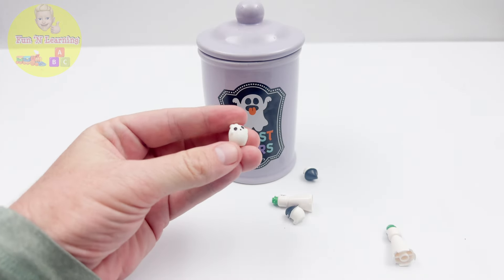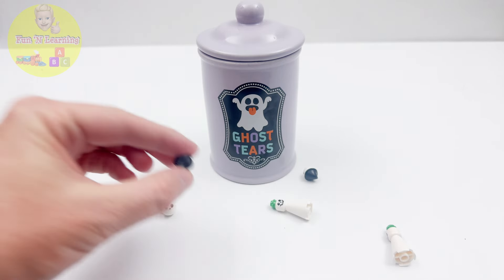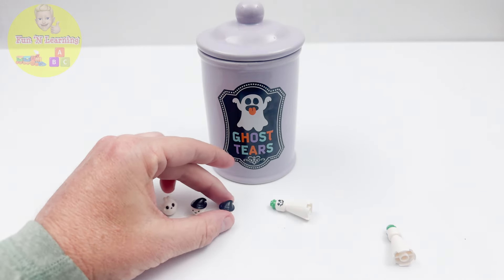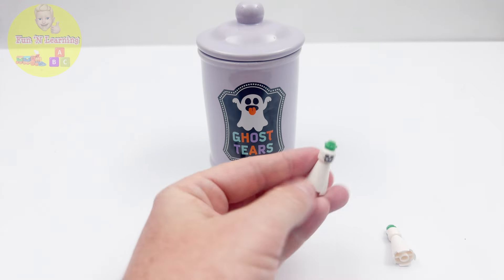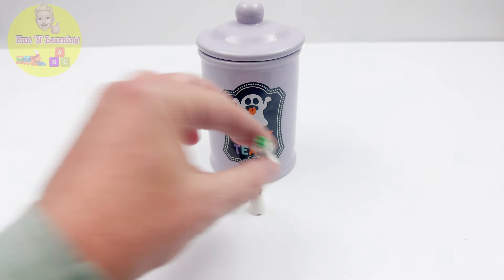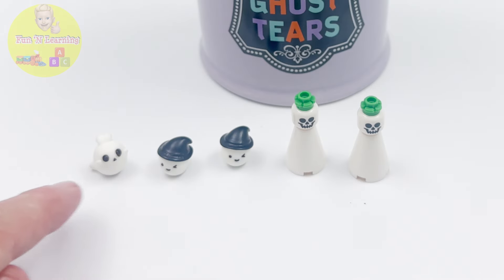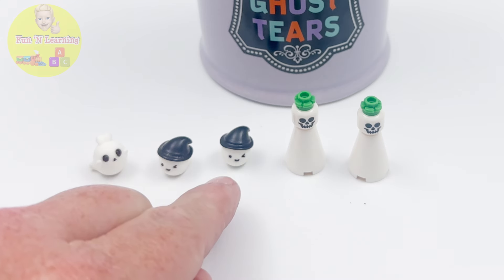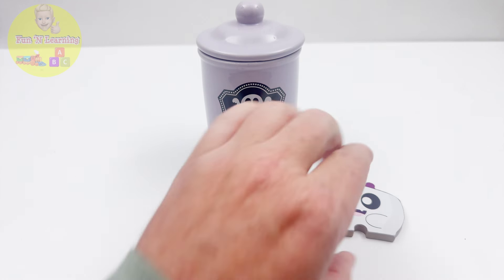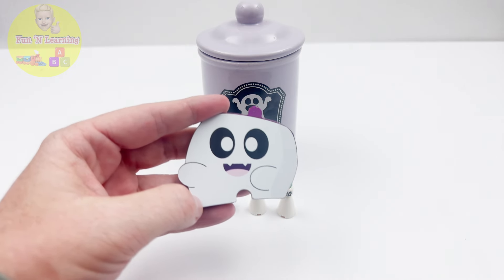What do we have here? I see a baby ghost. I see one, two ghosts with black hats, and two Lego ghosts with green hats. Let's count all the ghosts. One, two, three, four, five. Wait — whose head is this? It's our puzzle ghost head. Let's put it back in its place.